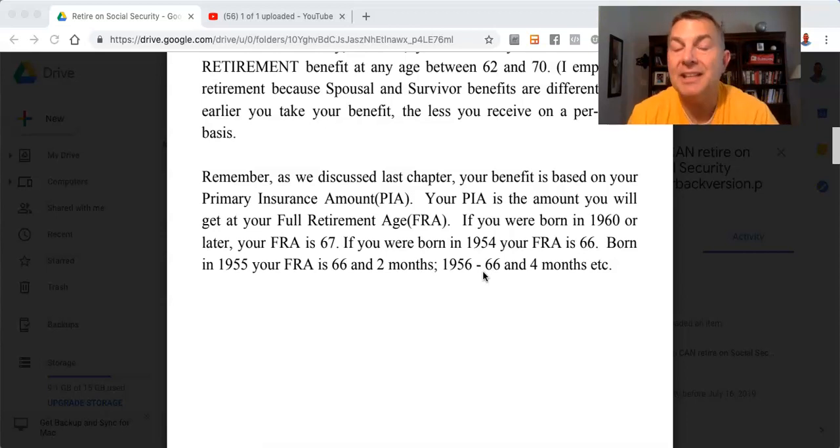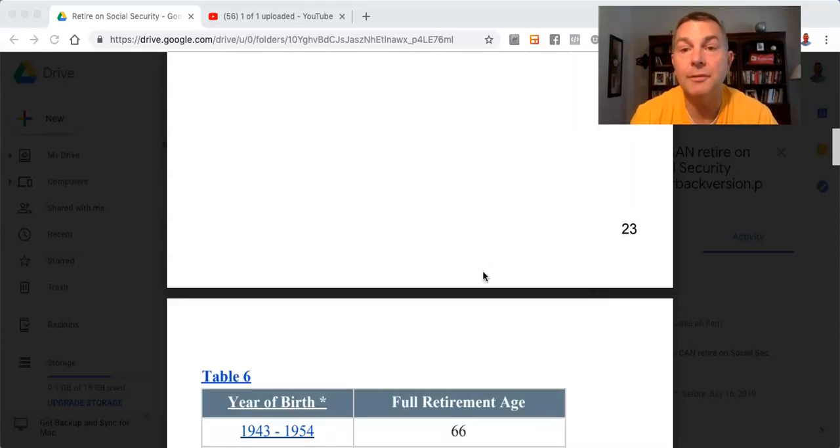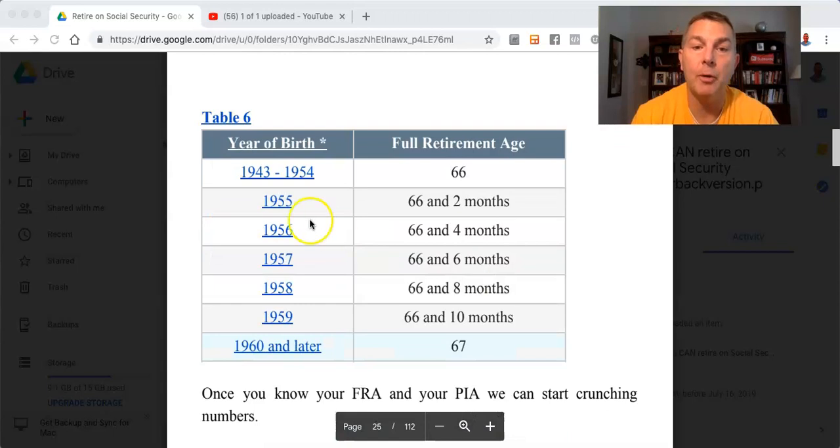If you were born in 1960 or later, your FRA is 67. If you were born in 1954, your FRA is 66. Born in 1955, your FRA is 66 and two months. Born in 1956, your FRA is 66 and four months, and so on. We have a table of your FRA right here.